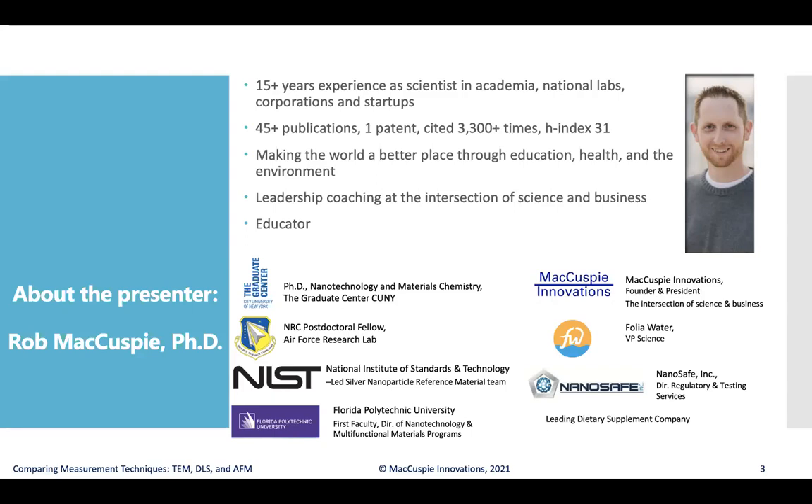I worked at the National Institute of Standards and Technology and led the team that made the silver nanoparticle reference materials there. I was the first faculty on the startup team at Florida Polytechnic University, the 12th state university in the Florida system, and helped build their nanotechnology and multi-functional materials curriculum. I've also been able to work in industry with companies ranging from dietary supplements to Folio Water, which makes point-of-use water filters, to a company called NanoSafe that performs regulatory and testing services.